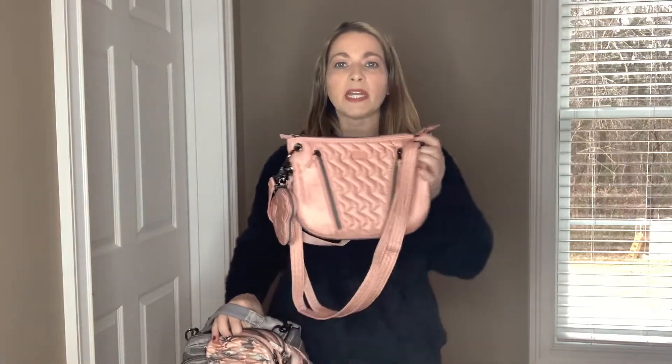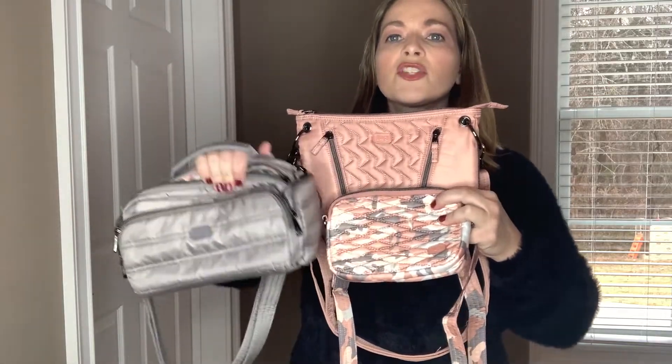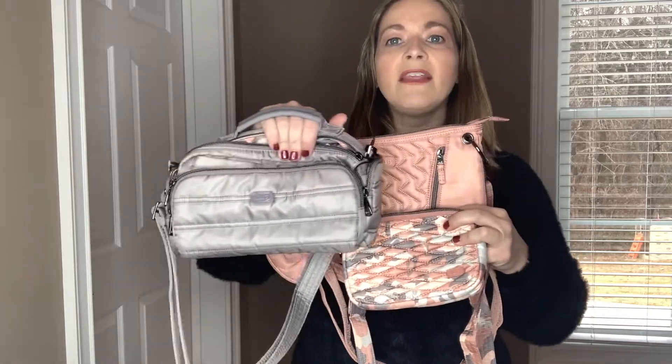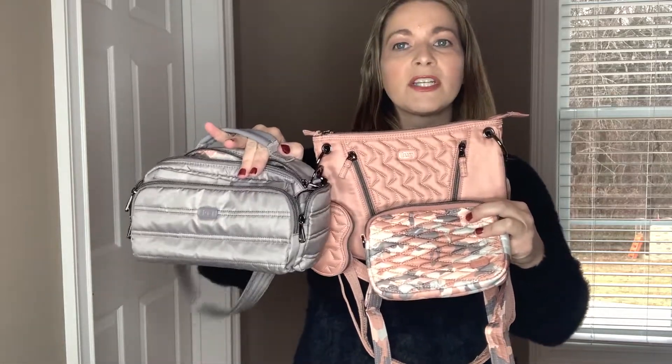I wanted to show how these last three bags look together. The blush pink Swivel coordinates really nicely with the camo rose Coupe, and both look great with the pearl gray Crossbody Trolley. These three colors really do coordinate well together.